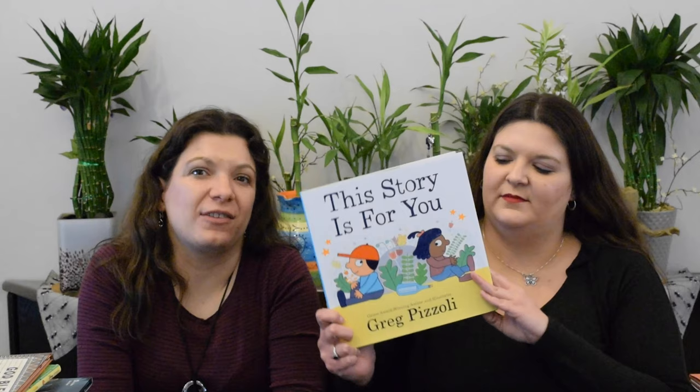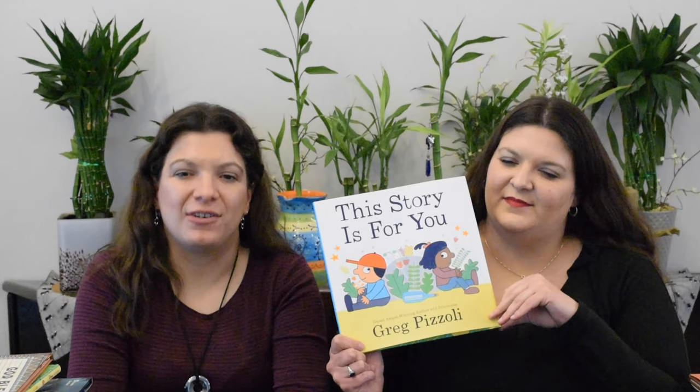This Story is for You by Greg Pizzoli is perfect for your toddlers. It covers why you matter — basically from your nose to your toes. It's a friendship of a boy and a girl, and also another fun read aloud.